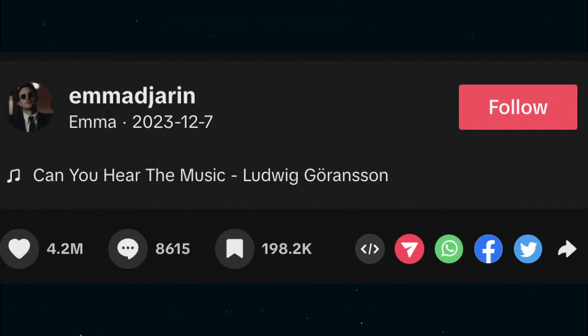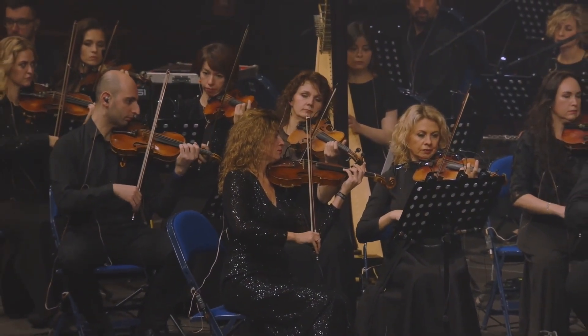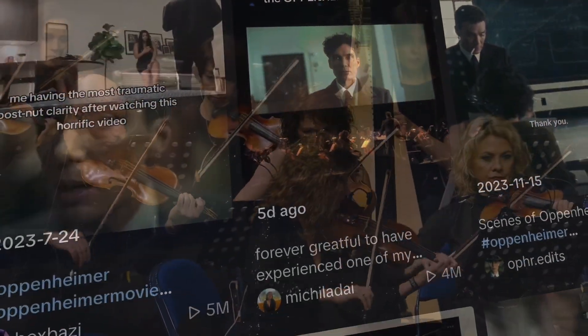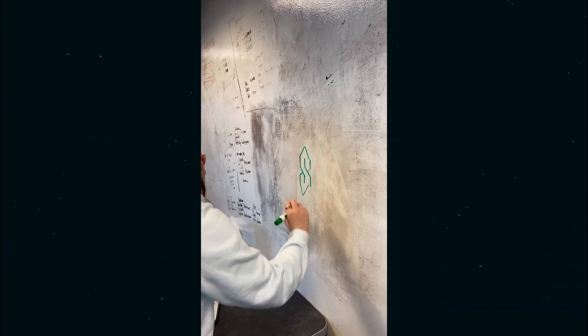Number three, sound: this video uses 'Can You Hear The Music,' the soundtrack to Oppenheimer. The droning string composition exudes epicness and has become a trending sound ever since the movie came out. The use of this sound makes it easier for the video to get looped into the algorithm, and it also adds a comical effect when set side by side with the silly reenactment.